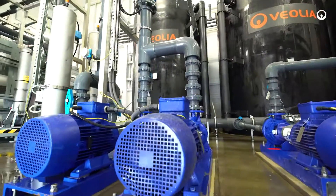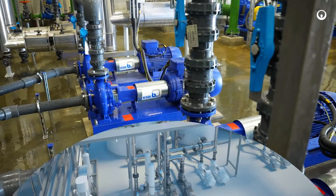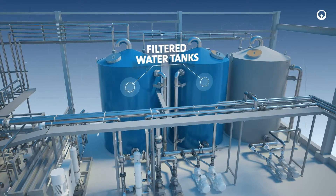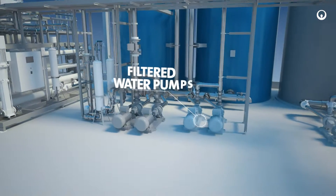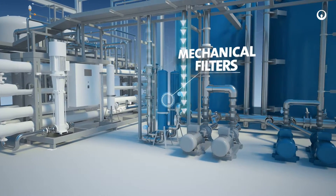After passing through the multi-layer filters, the water is directed to the nanofiltration system, which is the next stage of water purification. The nanofiltration units are protected by a system of mechanical filters and anti-scalant dosing.